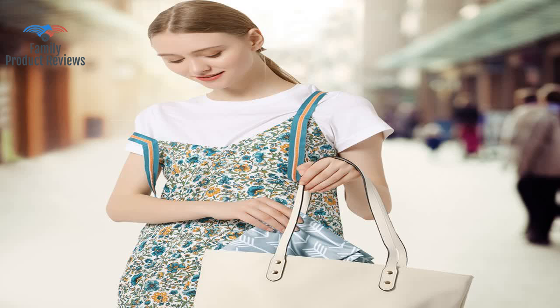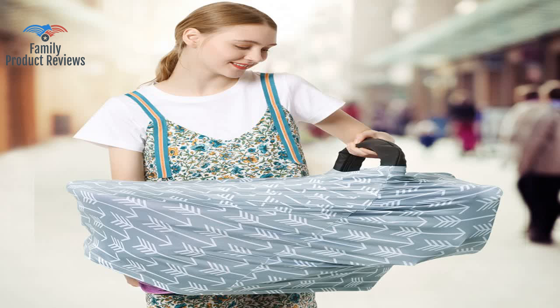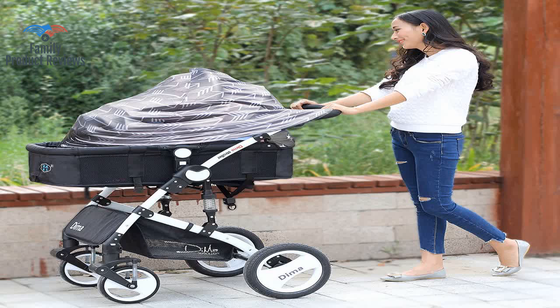Works great for breastfeeding, car seat cover, and even for covering baby up when wearing in a pack to hide from the sun. The UFAS baby car seat cover is perfect for the mom and baby on the go.